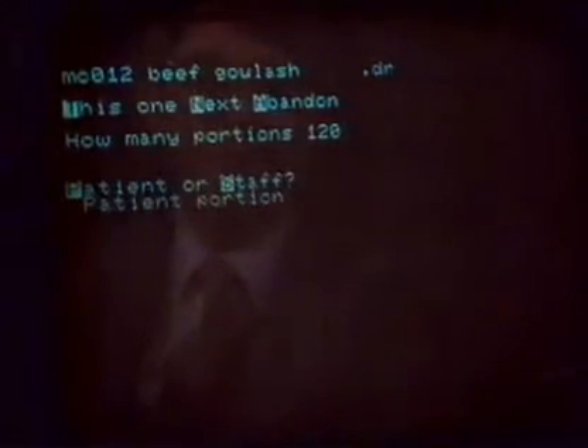Dish recipe code — let's have an MC012, which happens to be the beef goulash. What's more, if the computer's programmed with the price of each commodity, it can combine that with the shopping list and tell the catering manager the total cost of the day's meals, or the cost per patient, or indeed the total cost of any of the ingredients used in the kitchen that week. And on the printer, out comes an analysis of how much that dish is going to cost.